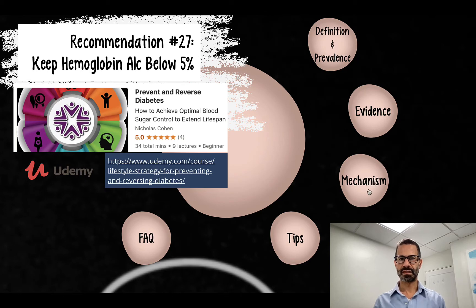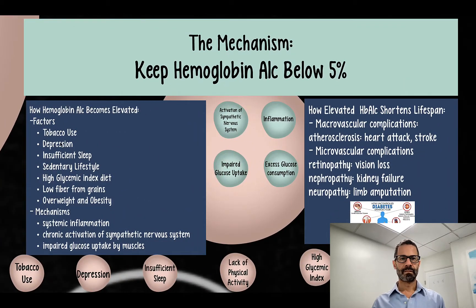We're back in the mechanism section for the recommendation to keep hemoglobin A1c below 5%. We've already covered the factors that contribute to elevated hemoglobin A1c. Now we're going to look at the mechanisms behind these factors — what common physiologic processes underlie these contributors to elevated hemoglobin A1c.